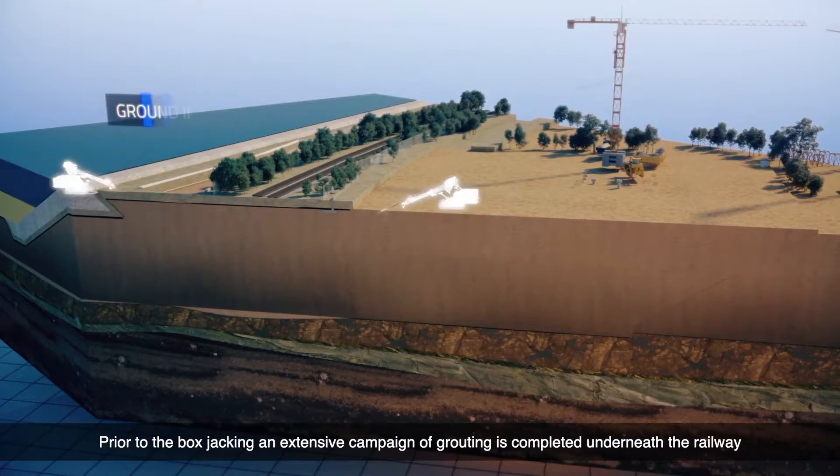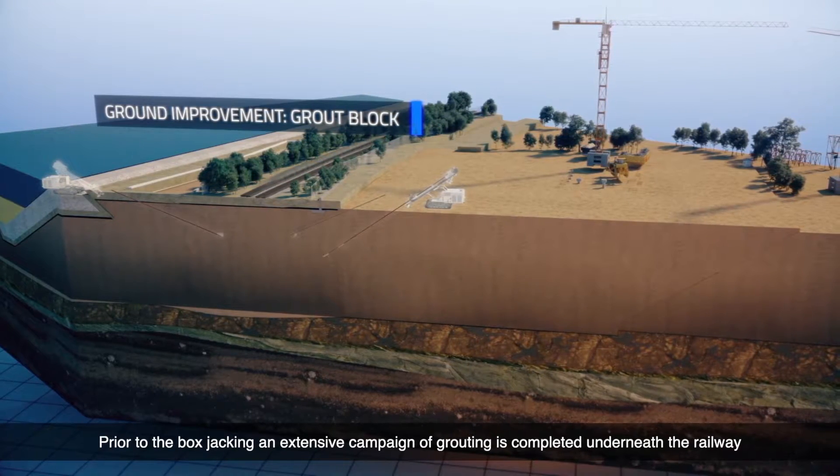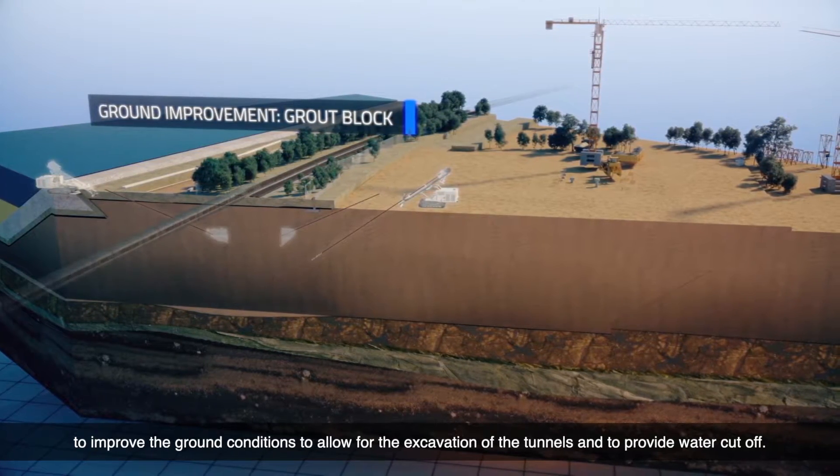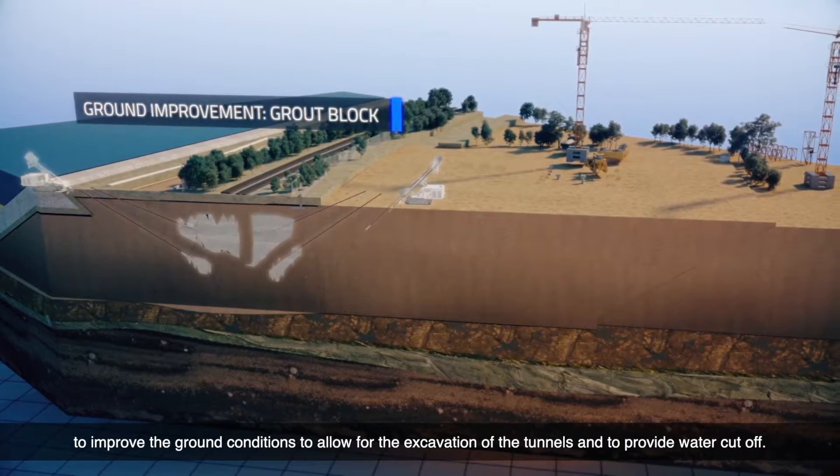Prior to the boxjacking, an extensive campaign of grouting is completed underneath the railway to improve the ground conditions to allow for the excavation of the tunnels and to provide water cutoff.